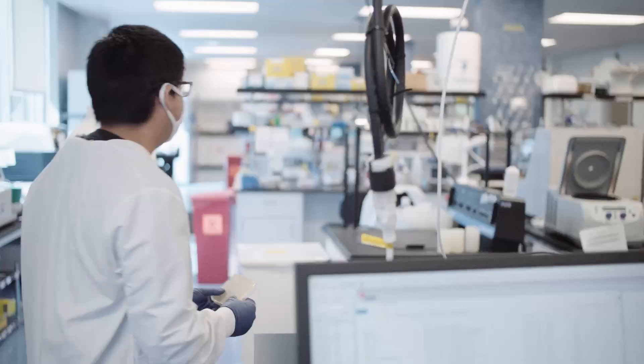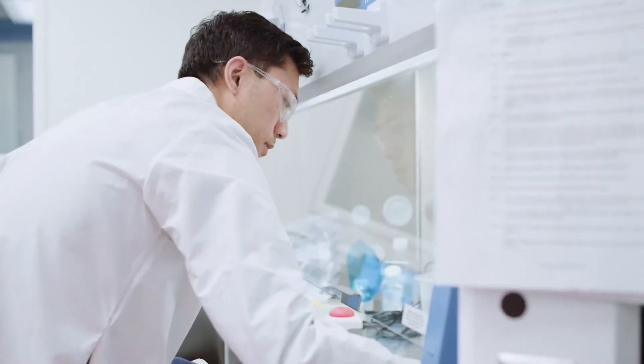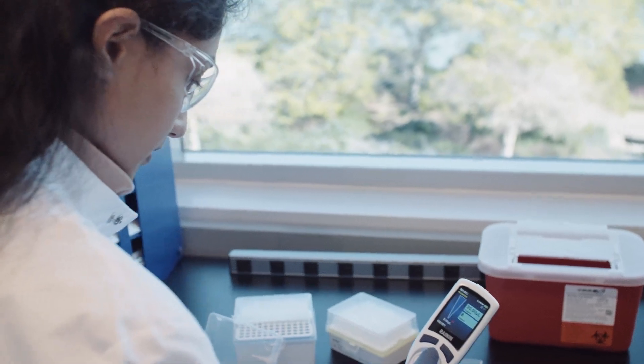Well, that concludes our lab tour. Thank you so much for joining us. I hope that you learned a little bit more about what we do here at Encoded. As you can see, the teams are working incredibly hard to advance our therapies to patients, and if you're interested in learning more, please check out our website or visit us on social media.